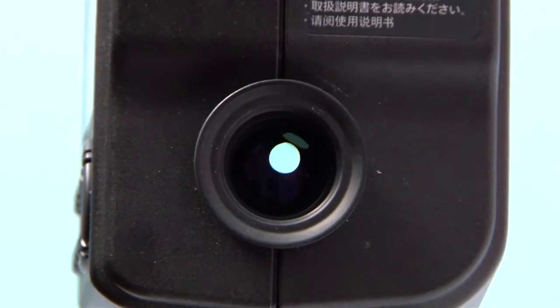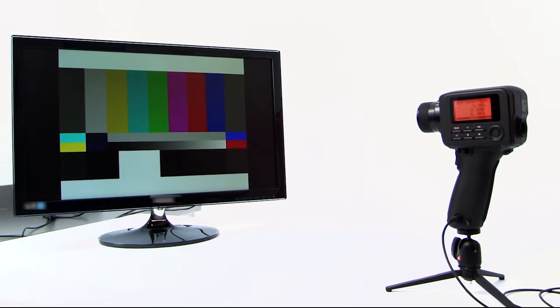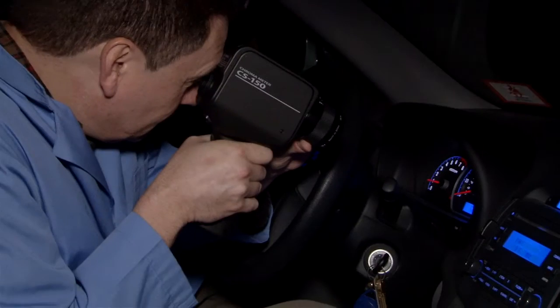With a 1 degree spot size and more sensitive luminance detection, the CS150 is ideal for measuring LED displays, instrument panels, and projector screens.